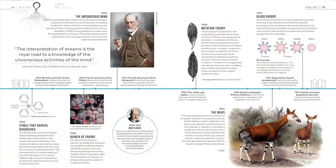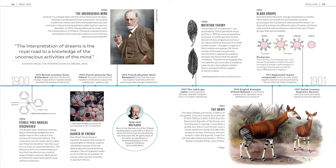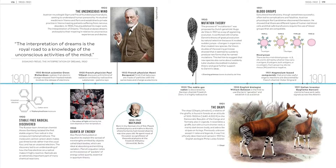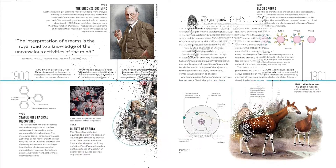Using beautiful illustrations and clear, easy-to-read text, Timelines of Science explains the history of science as it unfolded across the globe, and delves into the story of scientific ideas, practice, and progress one step at a time.